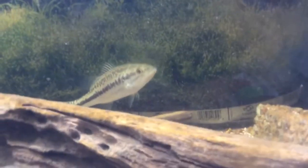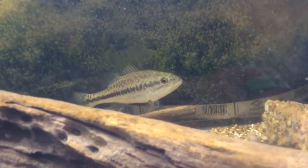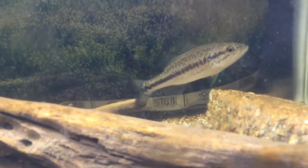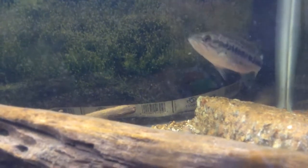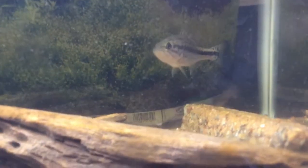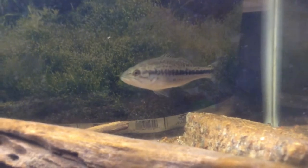That would be my pet largemouth bass. This is a very iconic fish — if you show a picture of a largemouth bass to almost anyone, I guarantee they'll know what it is, whether you're an avid fisherman or you've just walked into a store and seen fishing rods advertised for bass. Bass are everywhere and one of the most popular fish on the planet, but they hardly get any aquarium attention, and that is something I want to change.